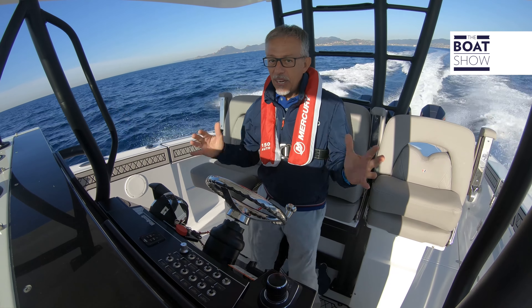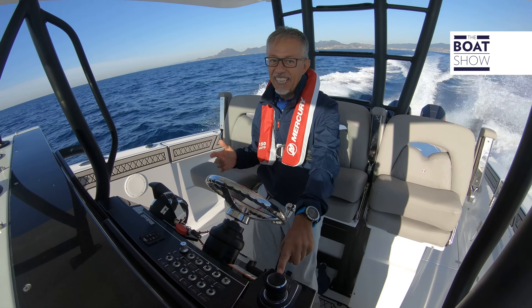So it's only for racing? No, it's recreational as well. There is also the joystick.